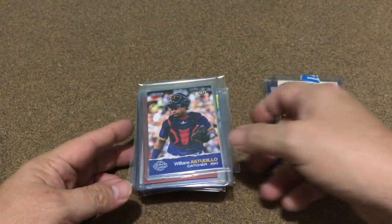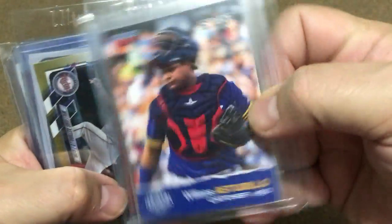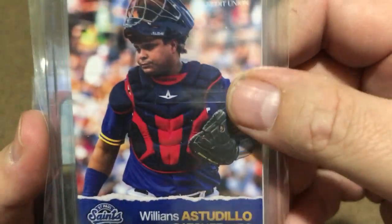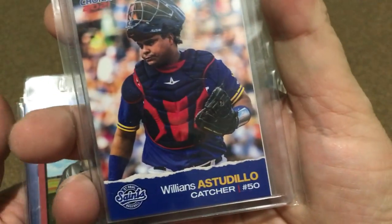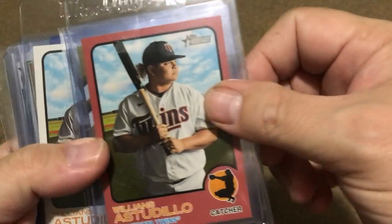I went back and got some of my Mama Willing's acetate cards, and I got two of them. It's actually a Venezuela card, I think — one of their saints cards. I don't know, it's a pretty neat card I haven't seen before; I picked two of them up.